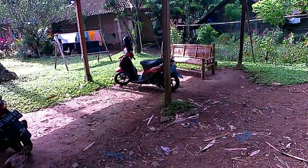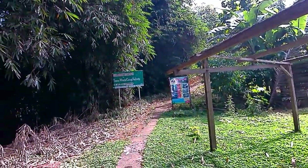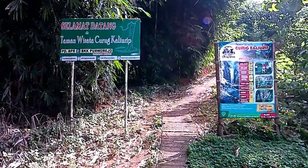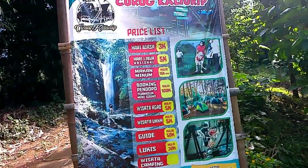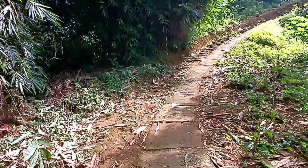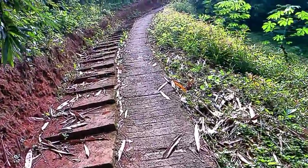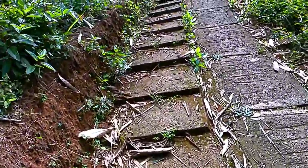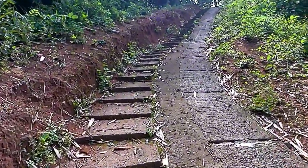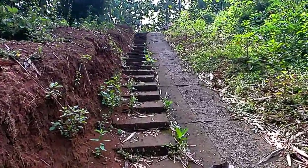Saat ini saya sudah sampai di parkiran Curug Kaliurib. Parkirannya seperti ini, itu pintu masuknya, kita ke sana. Tadi sudah nanya-nanya sama warga. Curug Kaliurib berada di wilayah Kemiri. Jadi caranya naik dulu teman-teman. Di sini bisa buat motor sebenarnya. Terus di sini ada undak-undakan. Naiknya lumayan, sekitar 45 derajat.